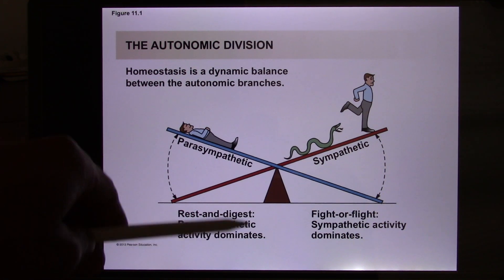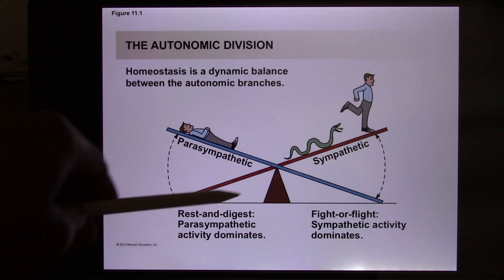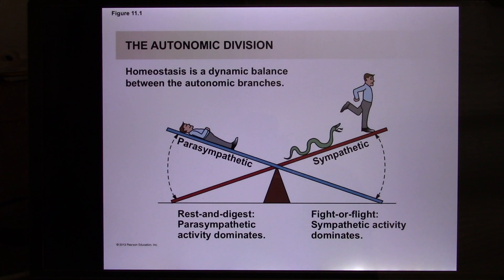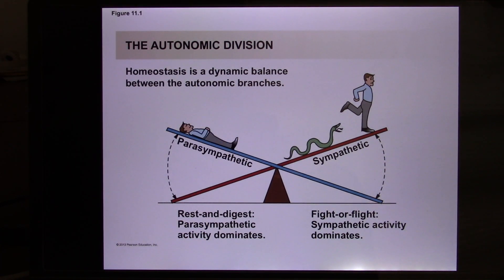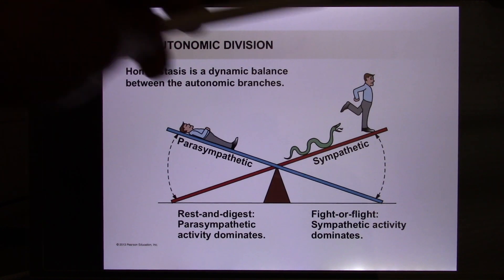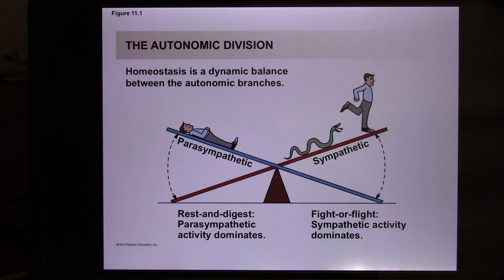Your digestive system has a big parasympathetic output. Cranial nerve number 10 — the biggest nerve — controls all your digestive function. So if we say sympathetic is for short-term survival, parasympathetic is for long-term survival, because eventually you still need to rest, digest, and take the nutrients. You need both, and both need to be balanced.